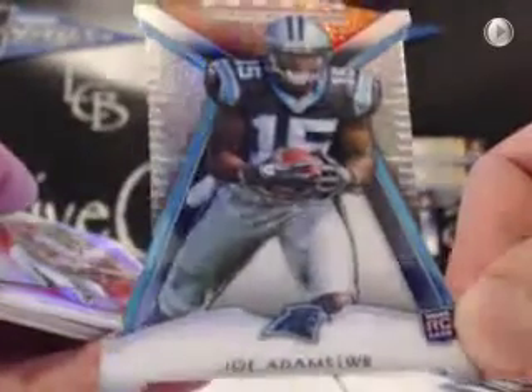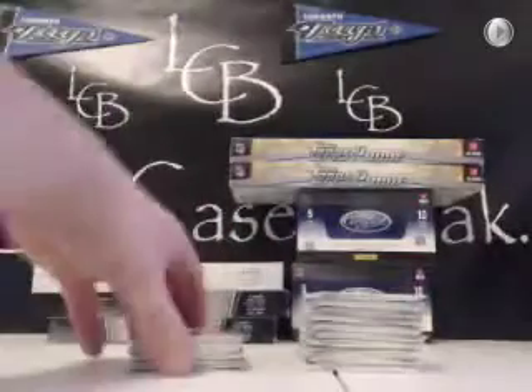Muhammad Sanu ex-fractor, Ruben Rambo refractor, die cuts for the Panthers — Joe Adams, Mark Barron. No hits yet. I think there's three hits a box on this: one autographed patch and two on-card autos, so three autos a box. Not bad. Robert Turbin ex-fractor. Here's our first auto — it's Ja'Cory Harris for the Dolphins. Just a base on-card auto. That goes to Tom P.